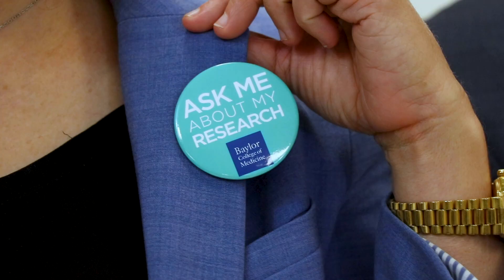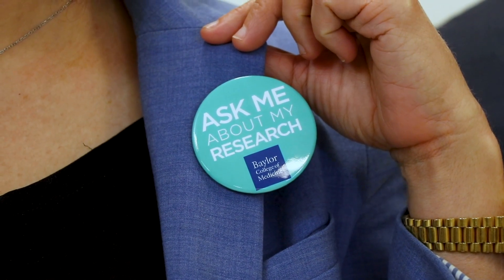As researchers, it's important that we can talk about our research with people. That's why Baylor College of Medicine has made these pins — 'Ask me about my research' — so just put one on and talk about what you do. Today we're here with our daughter, Ellie, to demonstrate how fun it is to talk about our work.